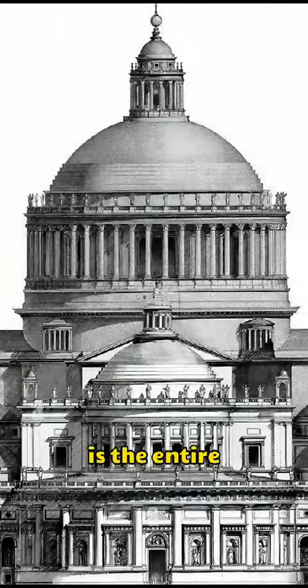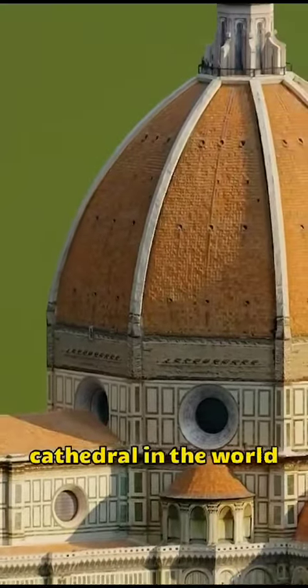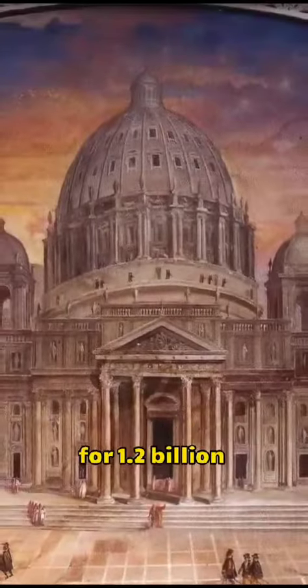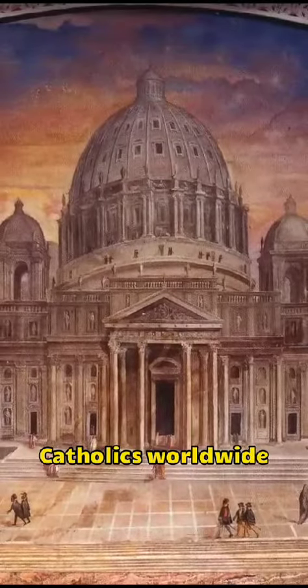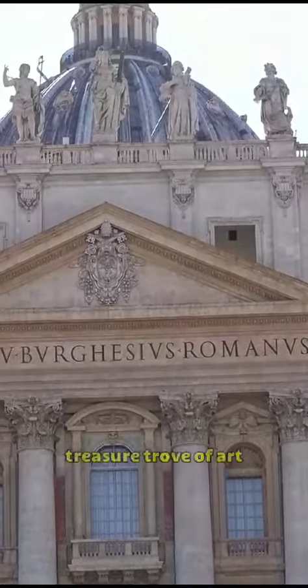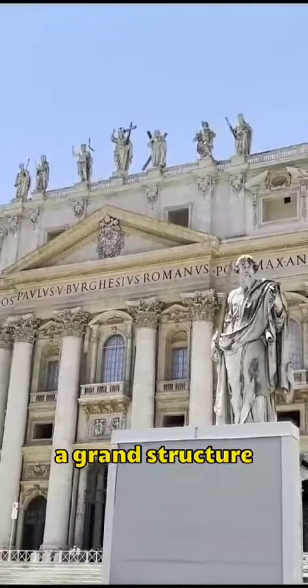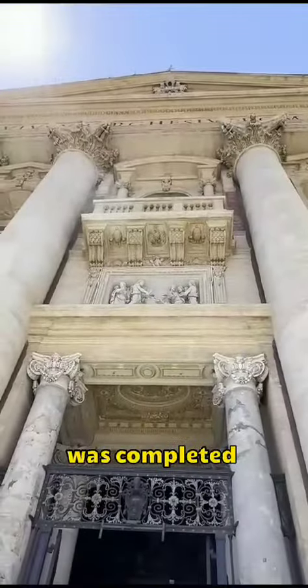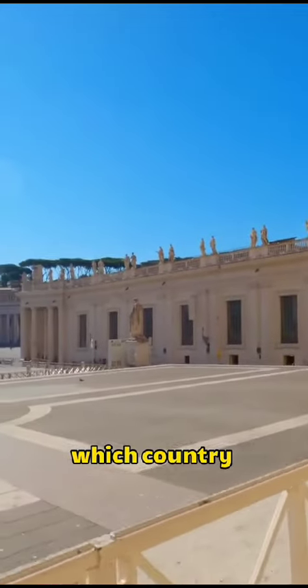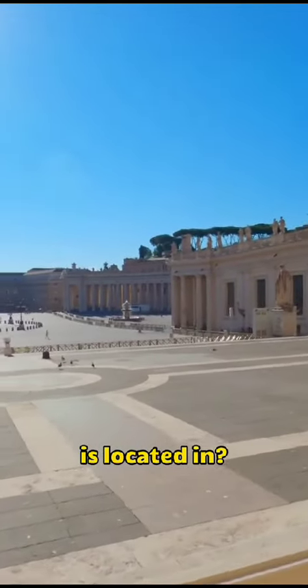The fifth is the entire cathedral itself. Not only is it the largest cathedral in the world, but it is also the spiritual center for 1.2 billion Catholics worldwide. This cathedral is an endless treasure trove of art, and to think that such a grand structure was completed 400 years ago is itself a miracle. Do you know which country this cathedral is located in?